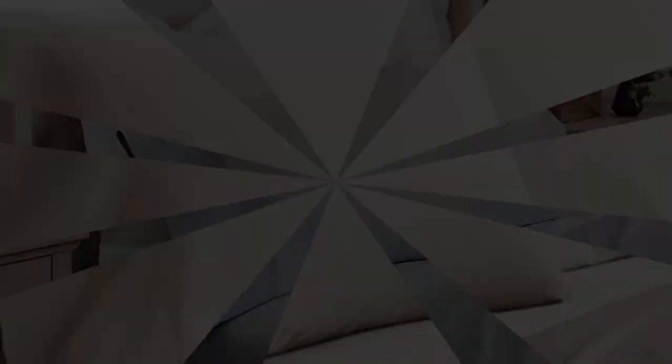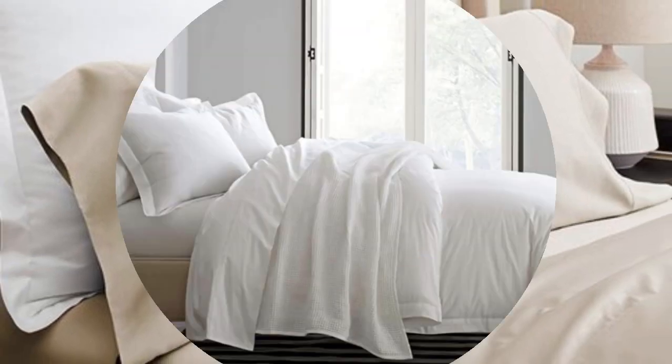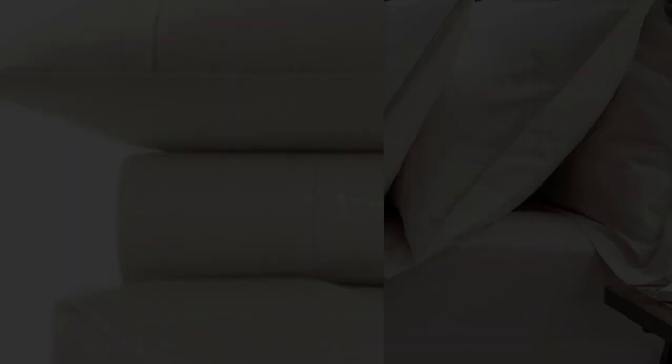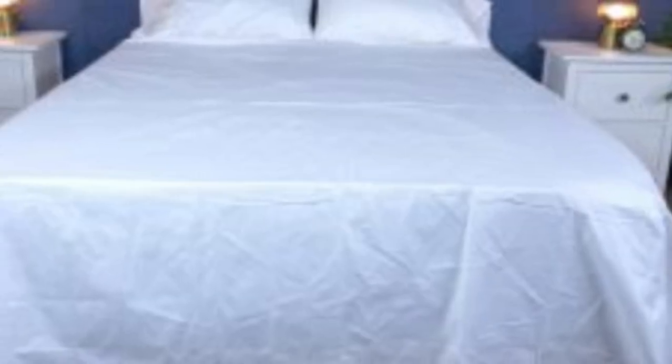This makes the sheets an ideal choice for those who tend to overheat. The sateen weave makes these sheets feel much softer and smoother compared to sheets with a percale weave. While they don't feature anything specific for cooling, cotton is breathable so hot sleepers should enjoy these sheets. They have a 300 thread count, which is the sweet spot for traditional cotton sheets. Like some others on this list, these sheets should be fairly durable and long-lasting. However, the price could be steep for some.